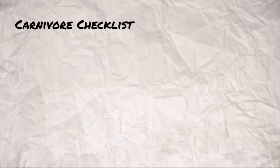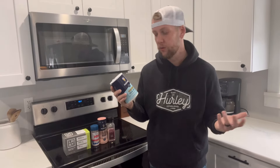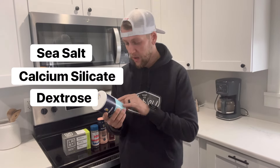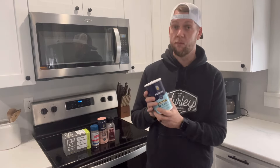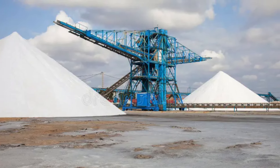Tip number four is salt and electrolytes. Before we started our journey, we would just use regular table salt from Morton. Looking at the ingredients on Morton sea salt, it has sea salt, calcium silicate, dextrose — which is basically sugar — potassium iodine, and yellow prusite of soda as an anti-caking agent. Most table salts are highly refined; they strip all the good minerals out, and there are also microplastics in regular table salt.